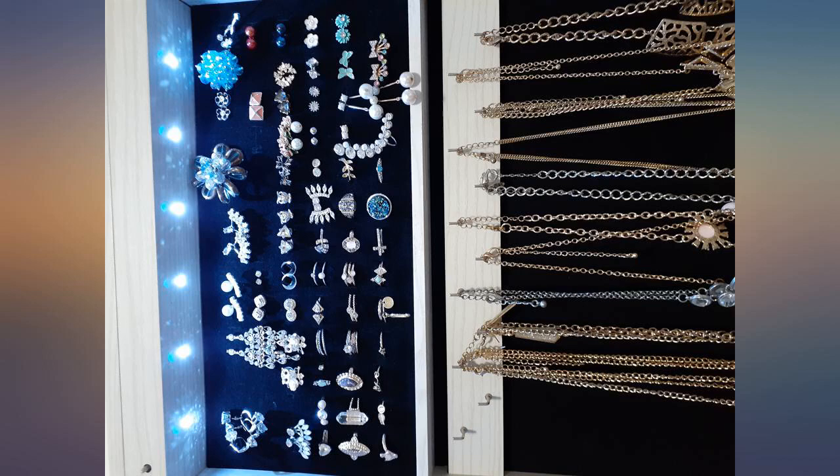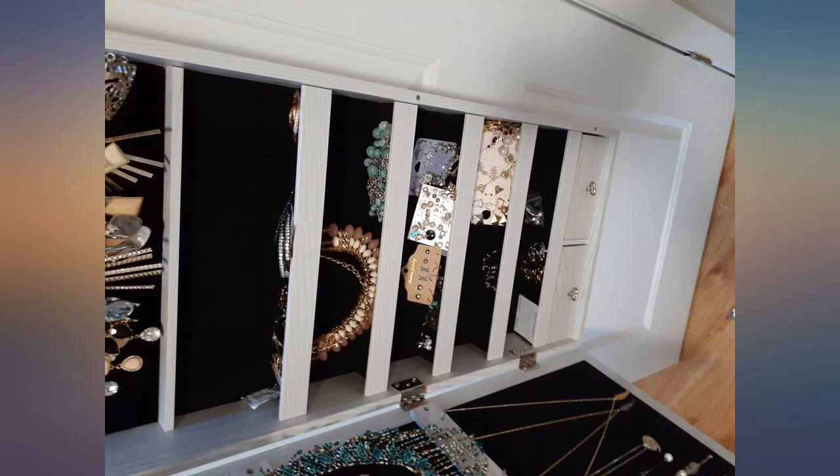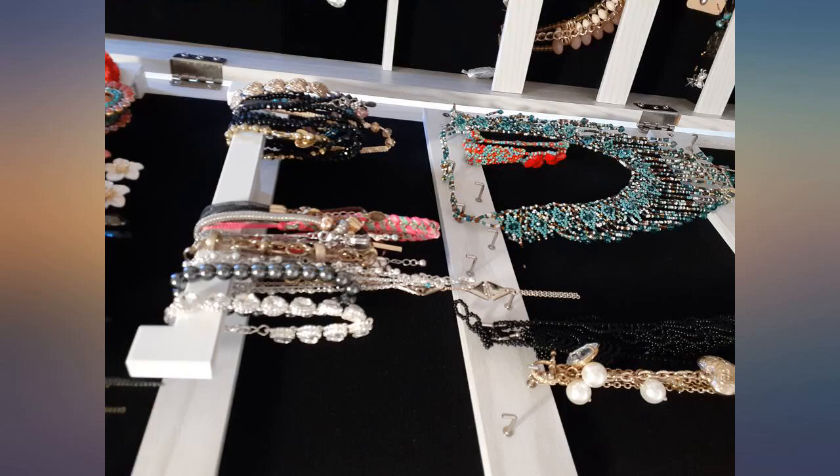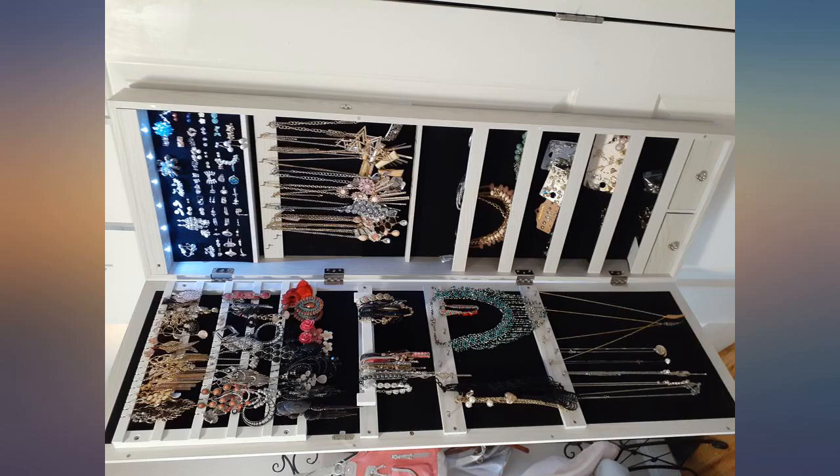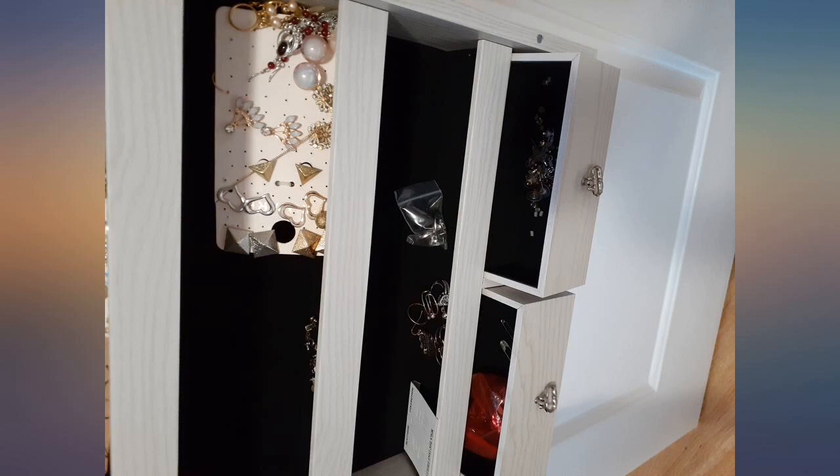I like this jewelry mirror — it fits most of my jewelry. My daughter, who is 14, likes it a lot and it cleared the clutter from her dresser, so it's serving its purpose. I'm completely obsessed with this. It keeps my stuff so organized and I can actually see all of my jewelry.